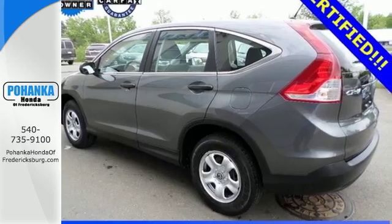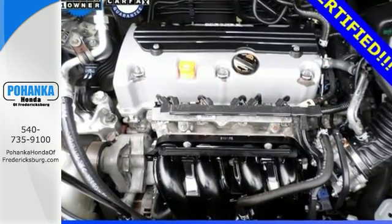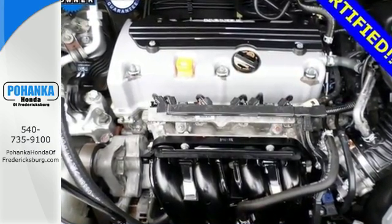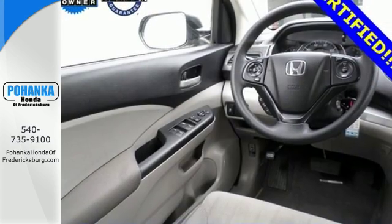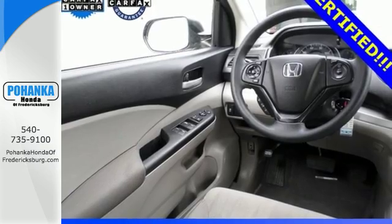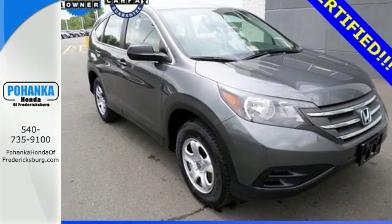You will enjoy the CD player, air conditioning, and the driving comfort of the tilt and telescoping steering wheel. Plus, this CR-V comes equipped with parking assist and Bluetooth wireless. Come and see this attractive 2013 CR-V for yourself today.